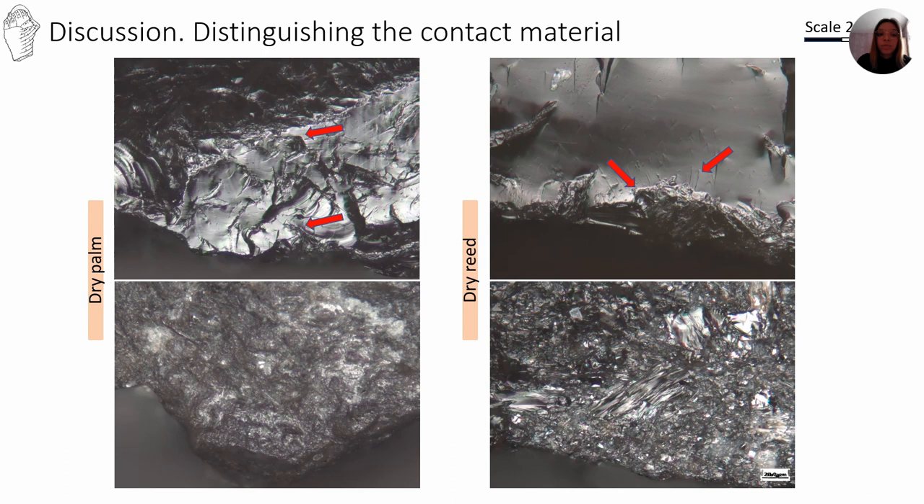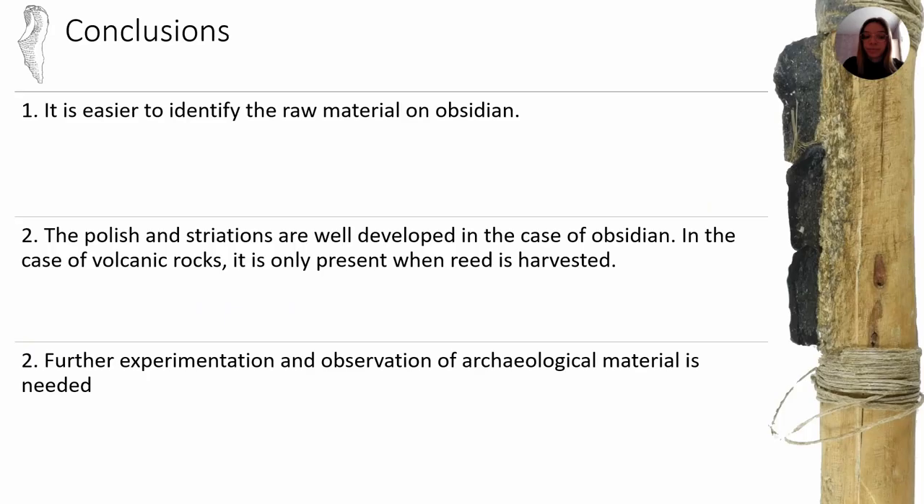The texture of the polish is bright and smooth. In volcanic rock, dry palm creates narrow deep striations and irregular surfaces with very restricted polish spots with a slightly smooth texture. In dry reeds, no polish was detected and only narrow deep striations were considered. In conclusion, the experimental program has helped us better understand the different actions and useware developed in the two types of raw material when processing plant materials. It is easier to identify the raw material on obsidian, and the polish and striations are well developed in obsidian. In volcanic rocks, polish is only present when reed is harvested. Further experimentation and observation of archaeological material is needed.